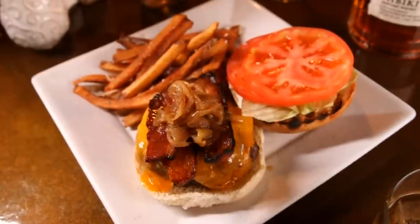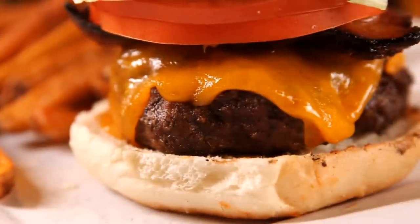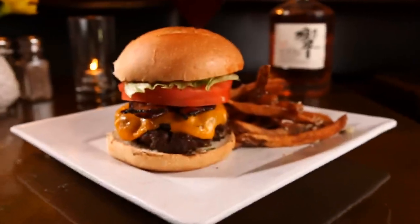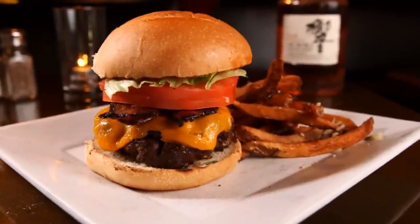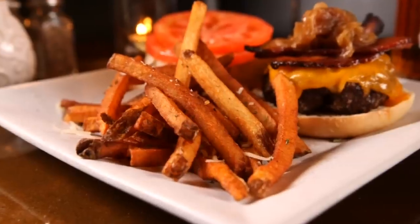For some beef that's a bit more manageable and, of course, affordable, Washington Square's dry-aged burger is just as juicy, and sharing is not required. This is a house-ground burger. We serve it with either blue cheese or sharp cheddar. We do caramelized onions, fresh-baked bun, hand-cut fries or rosemary parmesan fries. It's a really nice burger.